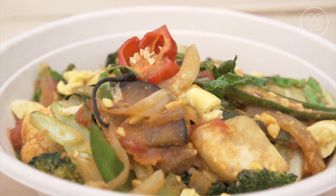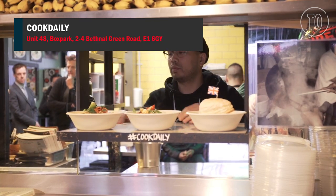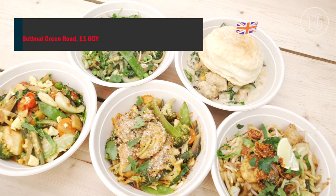We feed a lot of non-vegans. We feed everyone from all walks of life. It's not just about vegan food — it's about good food, but it happens to be vegan.